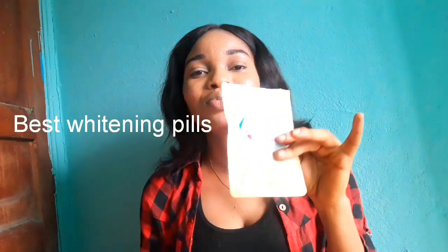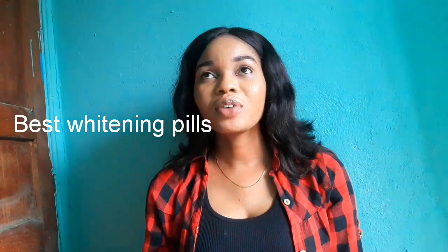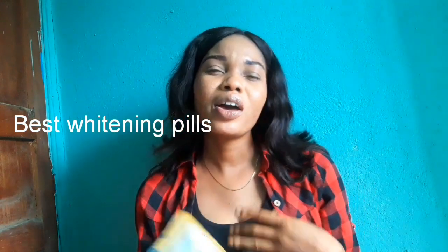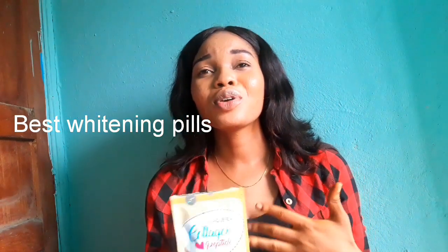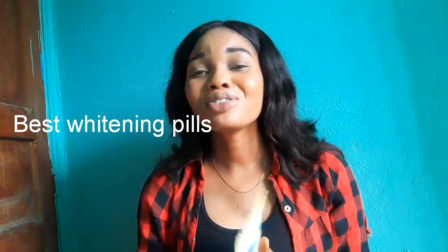I saw the work of this collagen inside — it is very superb. If you're around 24 or 25, your body actually produces less collagen, so you need to supplement it. Don't wait — if you want to always look young, look younger than your age, you need to use a collagen supplement.